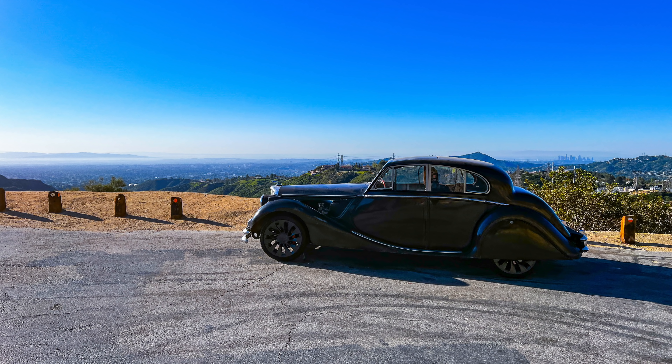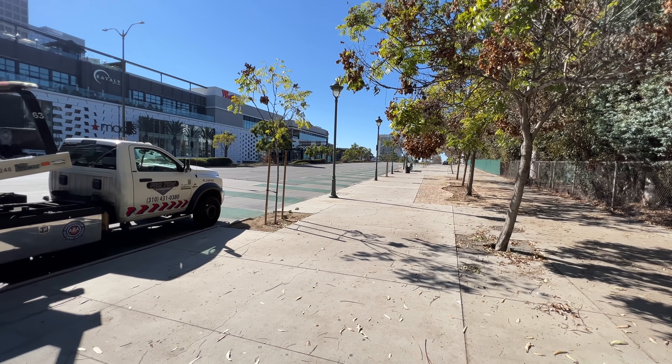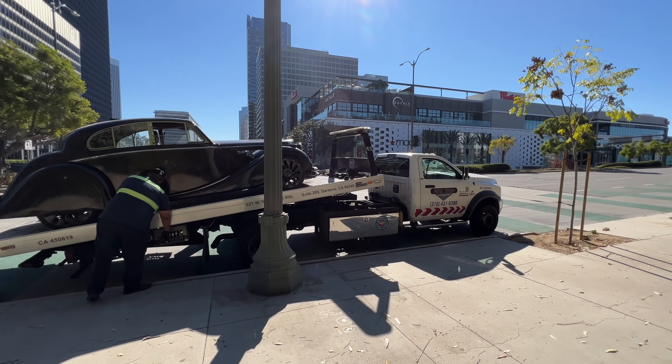I get asked all the time what kind of range this car has and the answer is, I don't know. I haven't driven it more than a couple of dozen miles and the only time range was an issue was when I left my house with very little charge to begin with. But the car is running well and I have AAA so I decided to stretch it to see how far the car would really go.